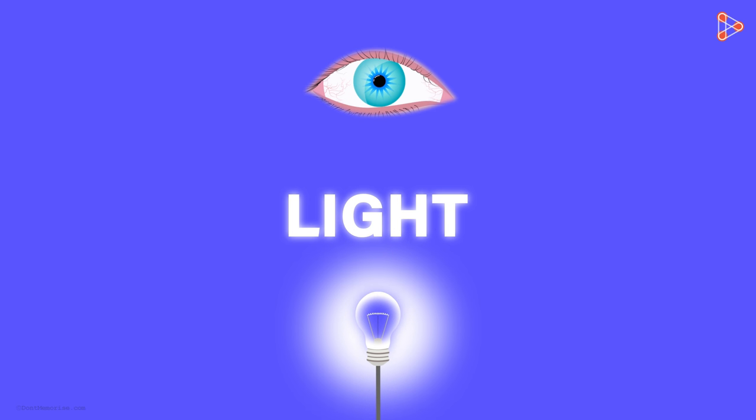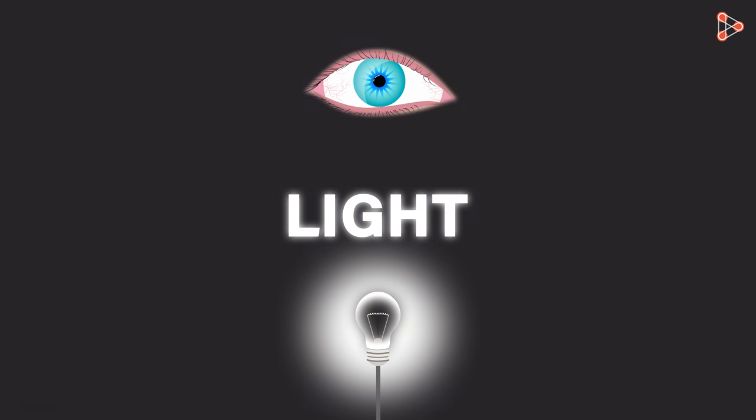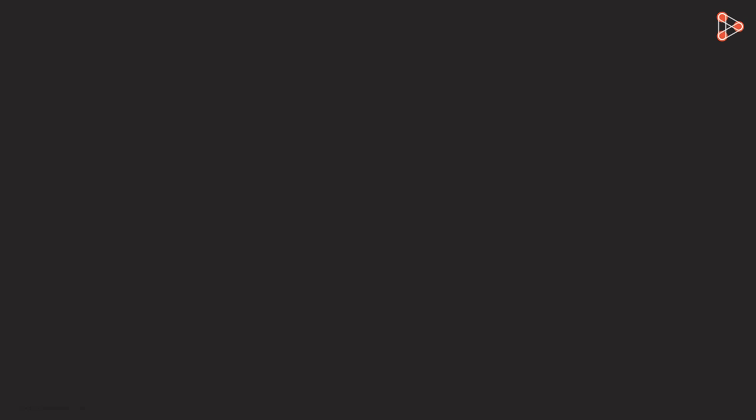The light from these objects travels in space and reaches our eyes. When it's dark or during night time, as there is no light, we are unable to see these objects clearly.